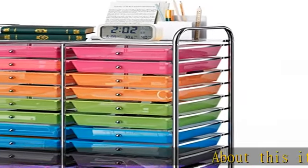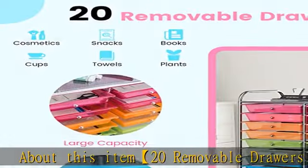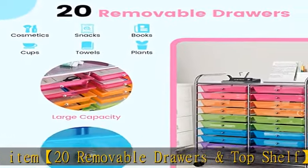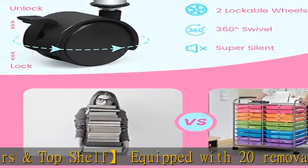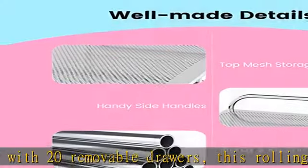Equipped with 20 removable drawers, this rolling cart offers large space to store different types of items, like cosmetics, toys, socks, tools, scrapbooks, crafts, etc.